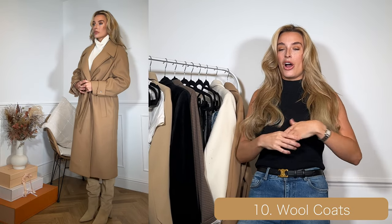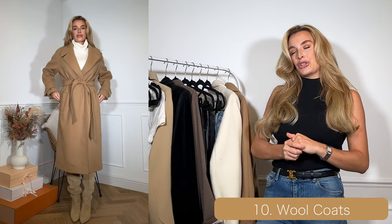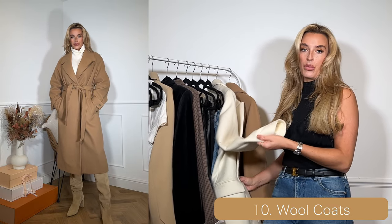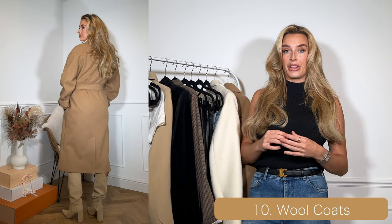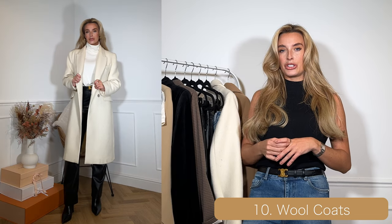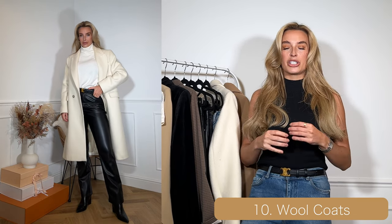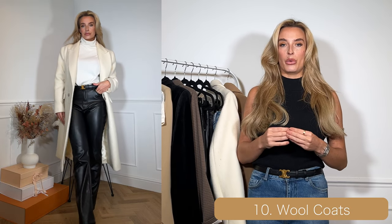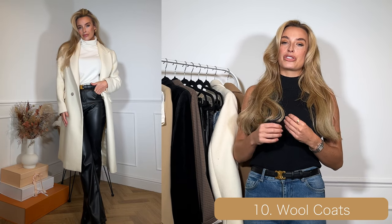I've had a few camel coats over the years but I particularly like this one because it's quite oversized. The other coat I've included is a cream wool coat — a three-quarter length coat, which I think is the perfect length. Now I know some people might say to choose a black coat as a key capsule wardrobe piece, but I don't tend to wear outfits that I think a black coat would particularly go with.